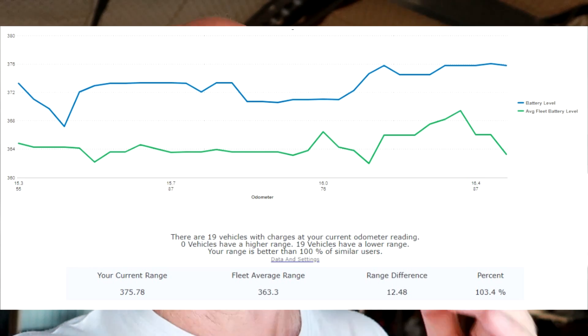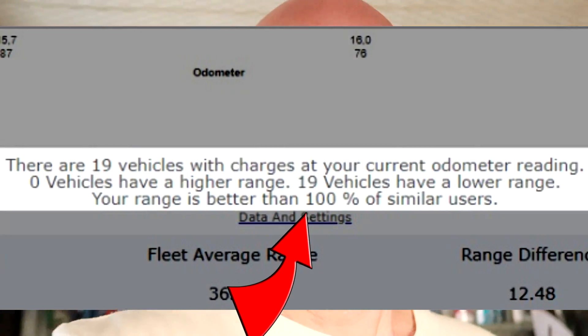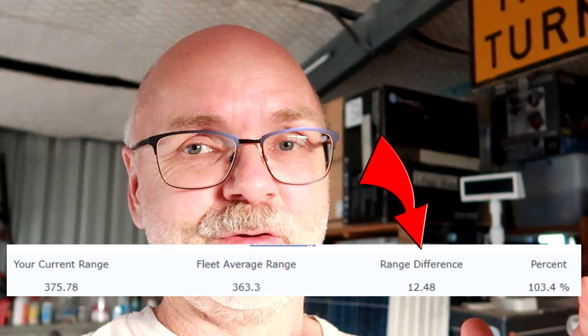TeslaFi compares all vehicles connected to it and showed me that my car is well above average for battery degradation here in Australia. It compares your battery status with the average of the fleet. Since I got TeslaFi a few months ago I was always the leading car — about 12 to 12.8 kilometers more range than the average, which is about 3% better. I always thought this was because I look after my battery carefully with 60% charging — until two weeks ago when I made a video and drove in standard mode.